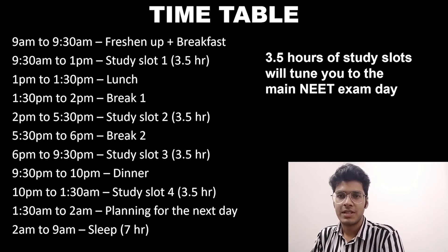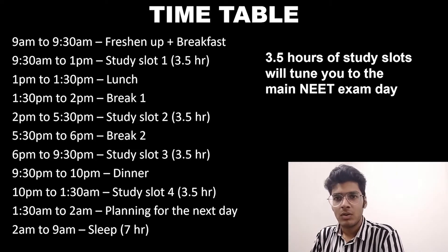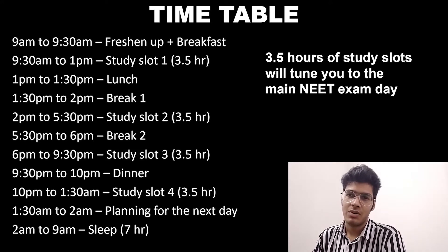Now, coming on to an efficient timetable for these last two and a half months. Kindly note that you can use this timetable just as a reference to create your own timetable, based on your sleeping and waking up time and the classes and mock tests that you have during the day.